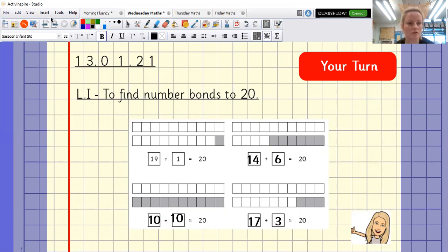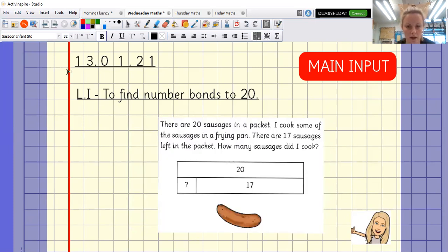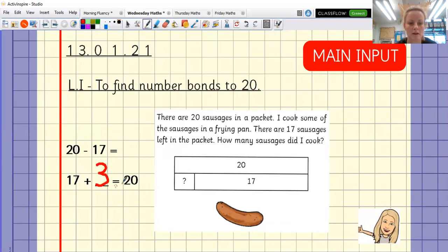This question says: there are 20 sausages in a packet. I cooked some of the sausages in a frying pan. There are 17 sausages left in the pan. How many sausages did I cook? This is a bar model — we know 17 are here, so how many are here? Press pause and have a go. You could do 20 minus 17 equals, or 17 plus something equals 20. You could draw a whole-part model. That's right: 17 plus 3 equals 20.